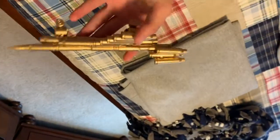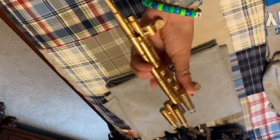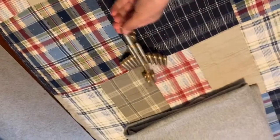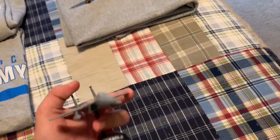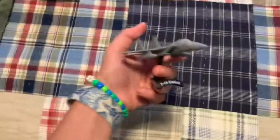My friend got this for me — I don't really know where — but it's made of bullet casings and a bullet, welded together in the shape of a plane, which I thought was pretty cool. So yeah, that's the first thing.